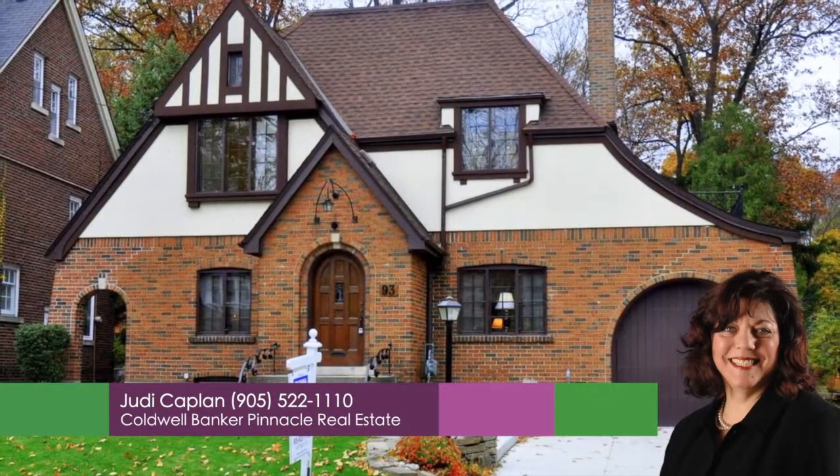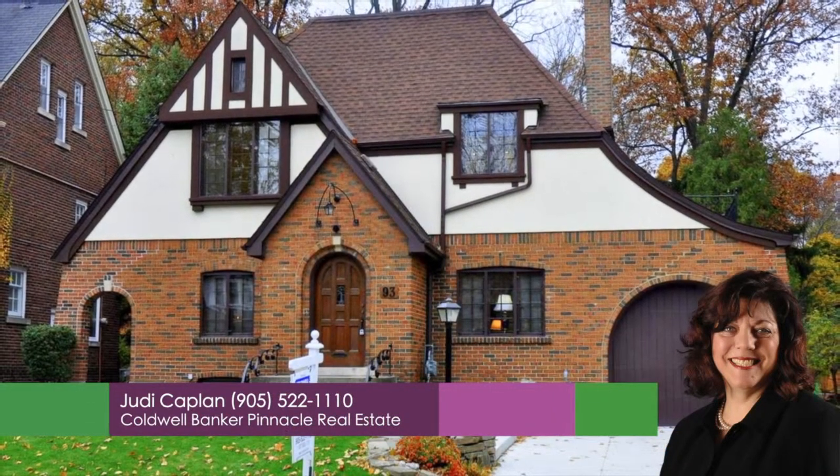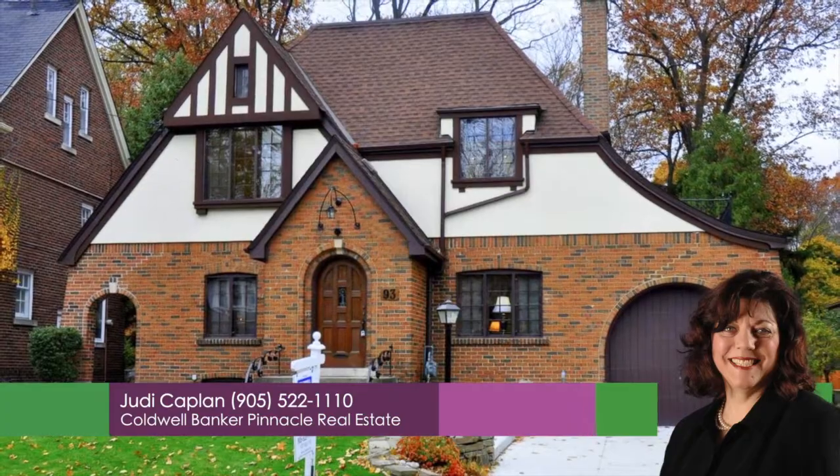For more information call Judy Kaplan, Coldwell Banker Pinnacle at 905-522-1110.